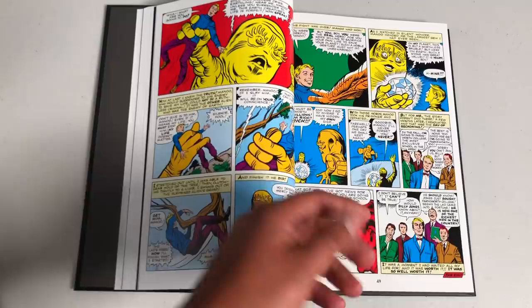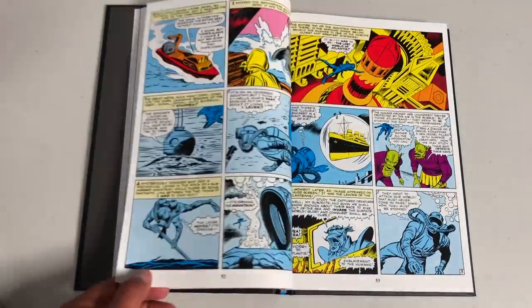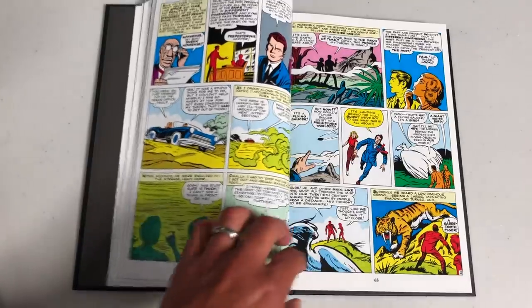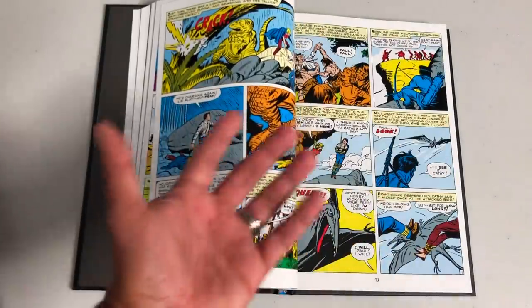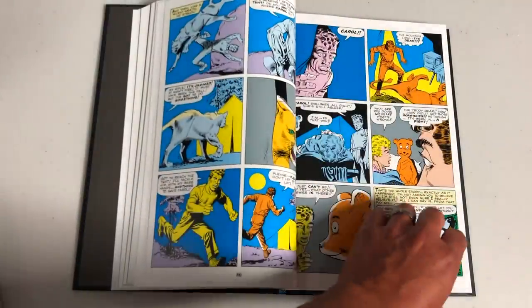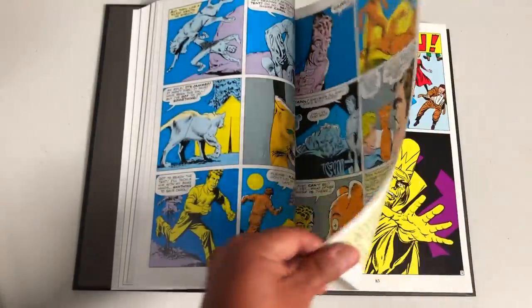After issue 14, they changed the title one more time to Amazing Fantasy #15. To anybody who has collected comic books or has been around the channel for a while, you probably know what that book is — and if not, I'll make sure to highlight it here in a second.